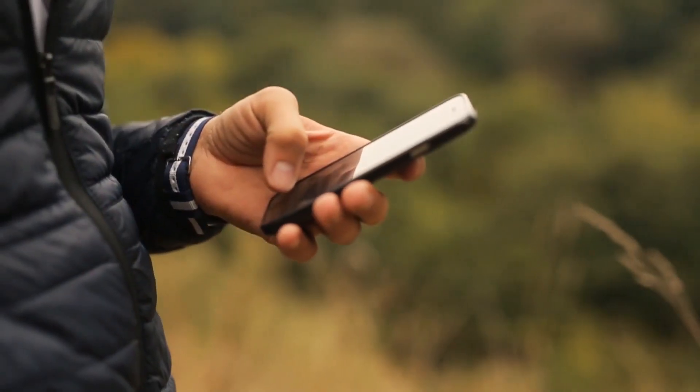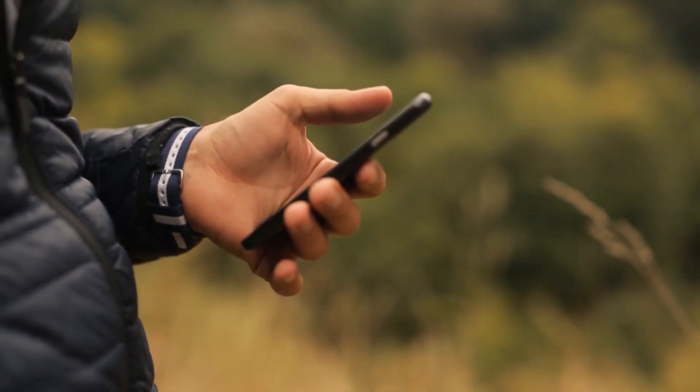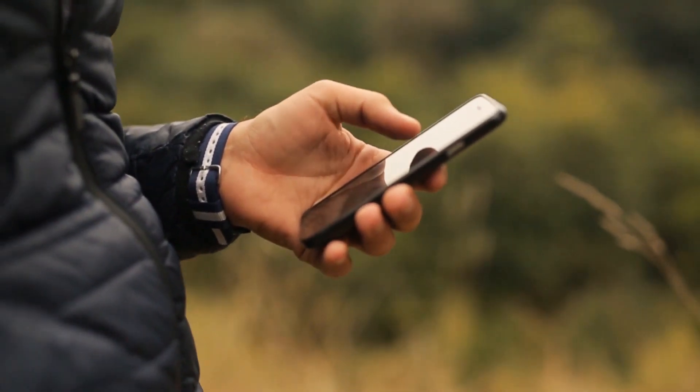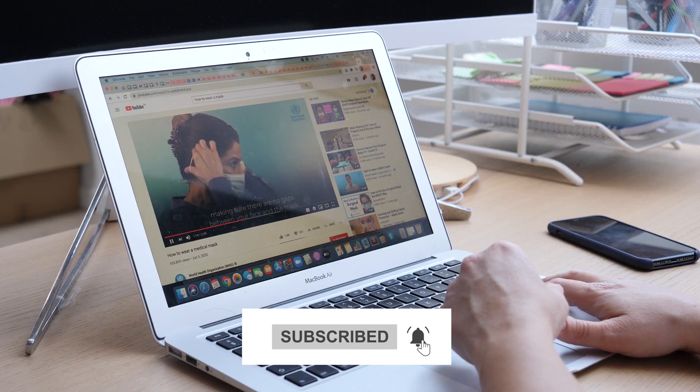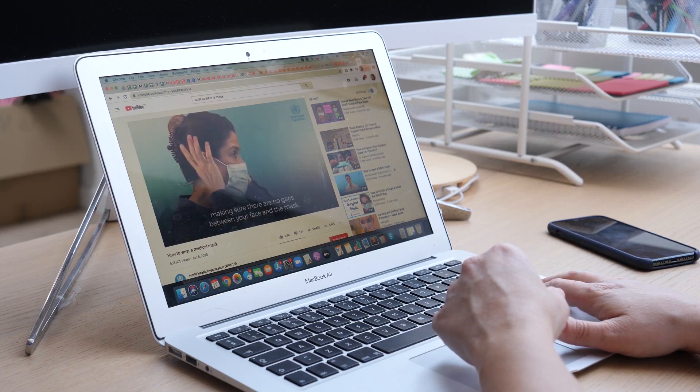Let us know your opinion in the comment section below. Subscribe to our channel and stay tuned for more interesting videos.